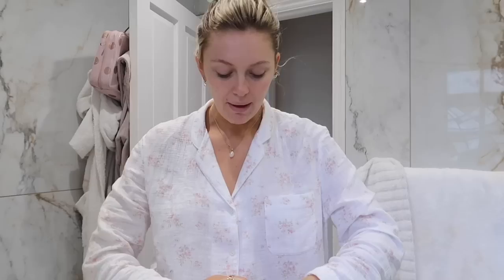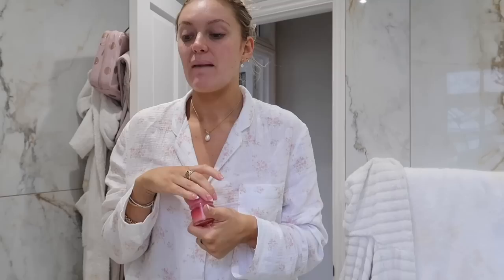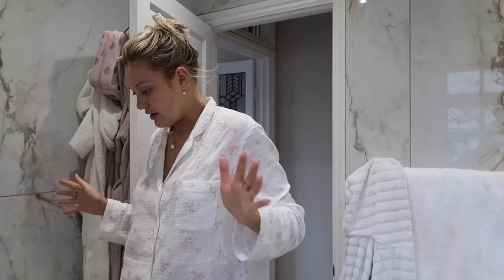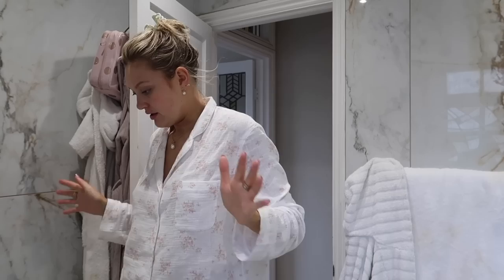I've got 101 different favourite moisturisers at the moment - so many skincare products I want to talk about. I never want to overwhelm you guys though. I think I'm going to film a favourites video because I really do want to do one of those and I just haven't got around to it. This is another absolute favourite of mine - the Laneige Lip Sleeping Mask. It's the best lip balm, it really is.